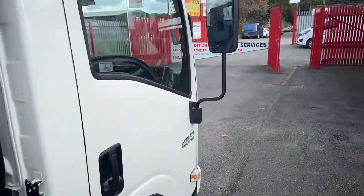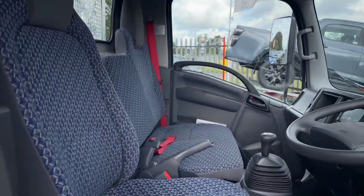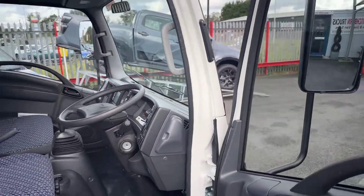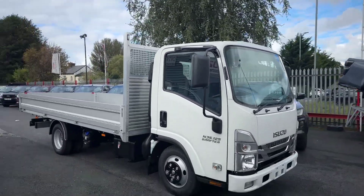Obviously there's digital radio and Bluetooth, and it's got the driver suspension seat. Six-speed gearbox, auto headlights. The vehicle comes with three years unlimited mileage warranty and three years roadside assistance.